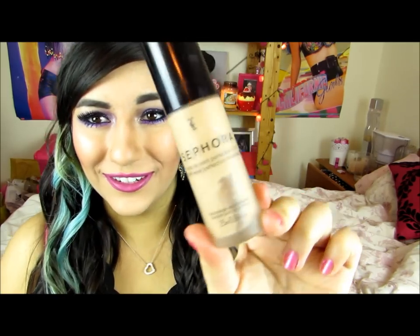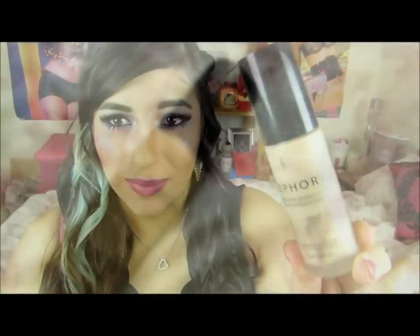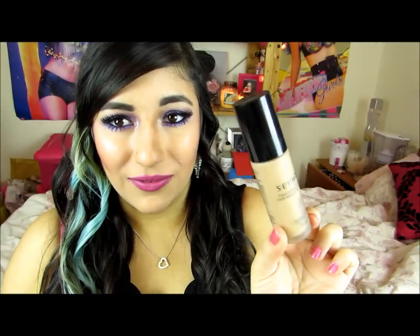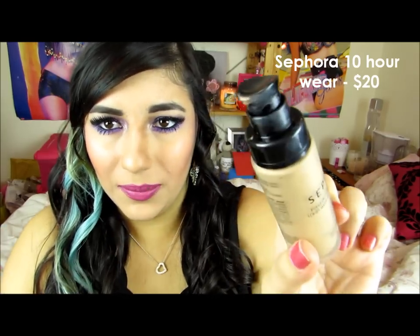My next foundation is mid-range — the Sephora Fond de Teint Perfection 10 Hour Wear Perfect Foundation. It's a very slim, black glass bottle with a black lid, which has a pump — really, really handy. I'm in the shade Medium 3.